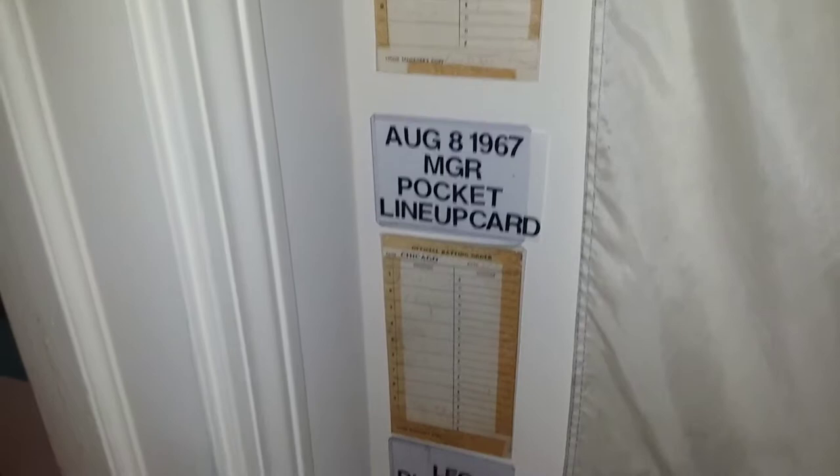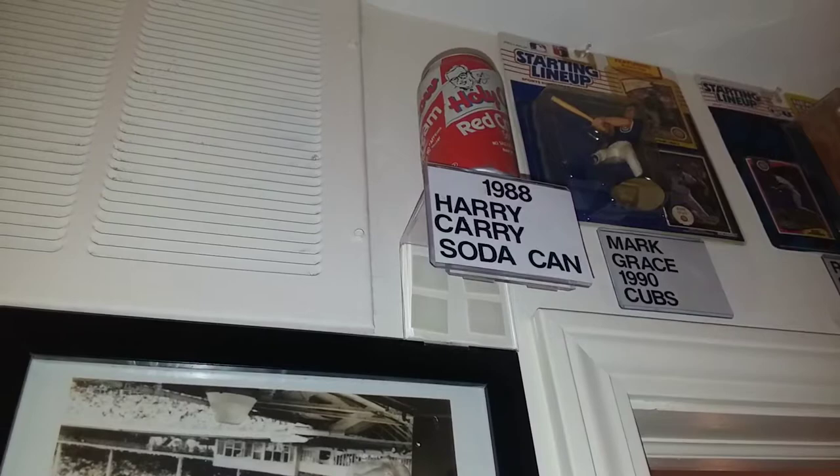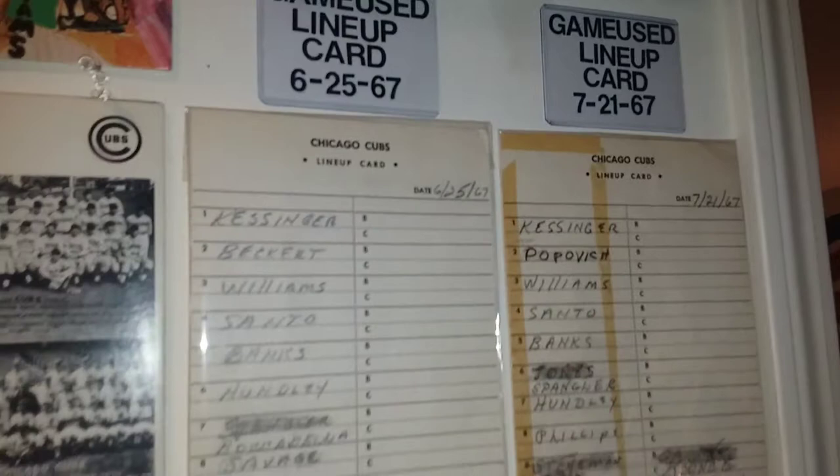Here are pocket lineup cards they gave to the umpire and the manager kept. Unfortunately it's faded quite a bit. But up here you can see Harry Carey's signed autograph, along with a Harry Carey soda can from 1988 — a red cream soda.